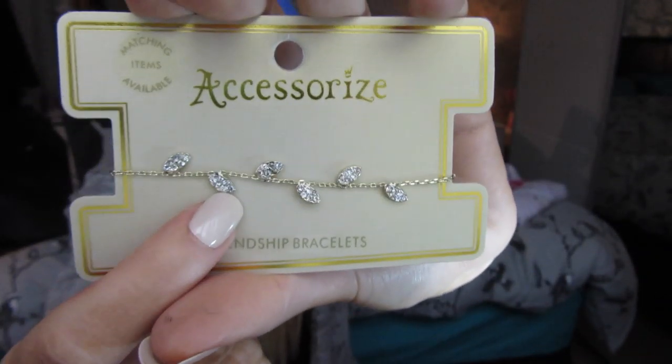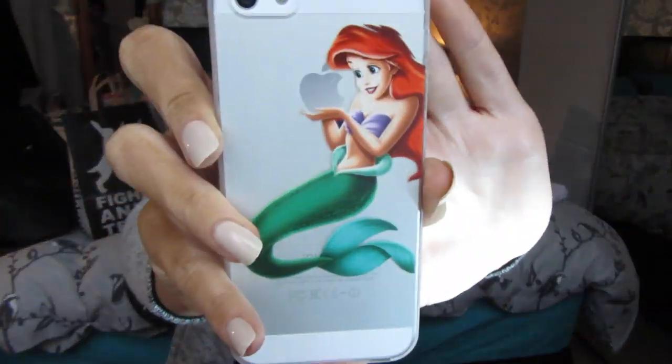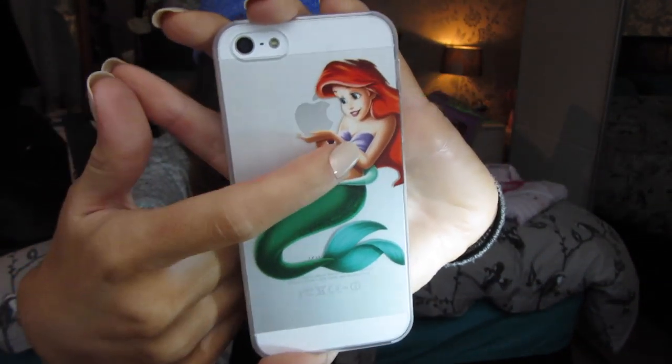Then she got me this beautiful bracelet from Accessorize — it actually says 'friendship bracelet' on it. It's a nice little leaf print with jewels. The last thing she got me was this Ariel phone case, which is meant to look like Ariel is holding the Apple logo on the back of my iPhone. I'm in love with this — she knows how much I love Ariel.